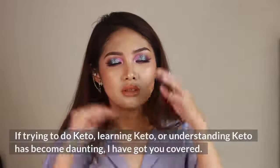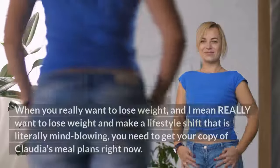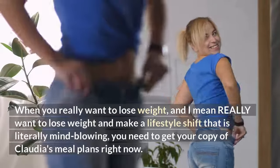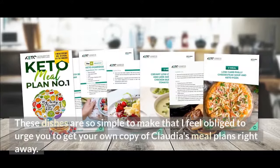If trying to do keto, learning keto, or understanding keto has become daunting, I have got you covered. When you really want to lose weight — and I mean really want to make a lifestyle shift that is literally mind-blowing — you need to get your copy of Claudia's Meal Plans right now, as these dishes are so simple to make.